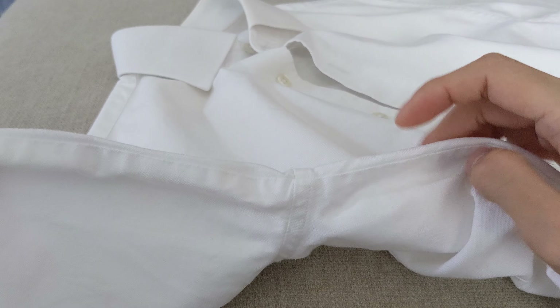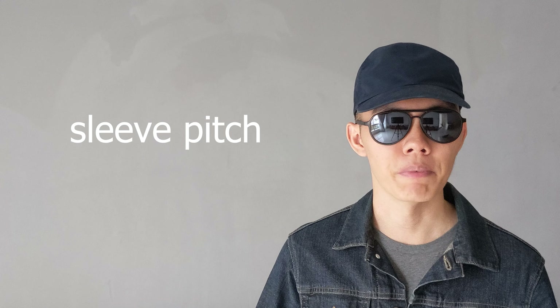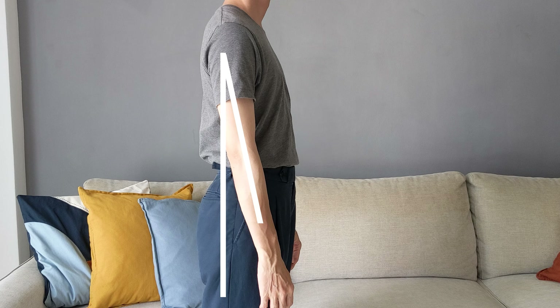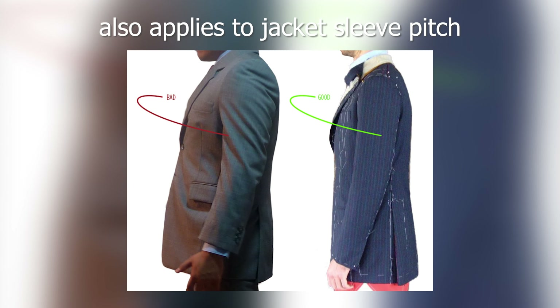Next, on the shirt sleeve, you can check whether the sleeve seam is aligned with the side seam. If they are aligned, the sleeve and side seams are sewn at the same time along the same seam line — a faster and cheaper way to manufacture shirts that doesn't account for your sleeve pitch. The sleeve pitch is the angle at which the sleeve is attached to the shirt. In a well-fitted shirt, the sleeve pitch should follow the natural angle of your arms at rest, resulting in a cleaner sleeve line.